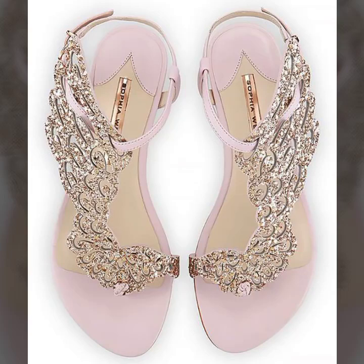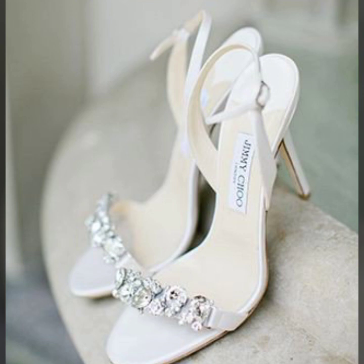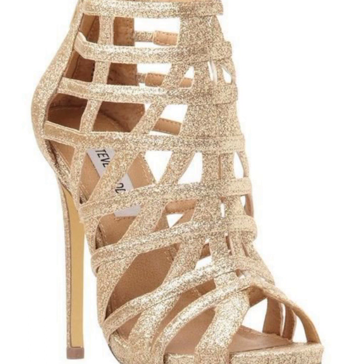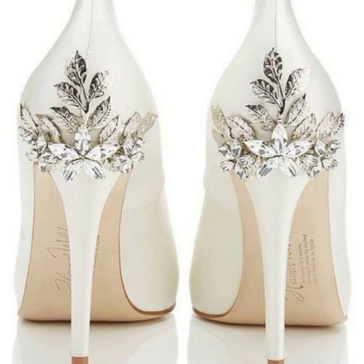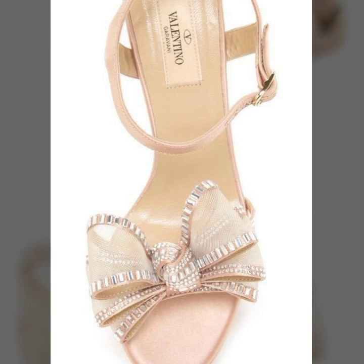Hey guys, welcome back to my channel Shopping World. In this channel you get all the latest shopping ideas on a daily basis. In today's video you get all the latest updates of fashion jewelry and footwear collection. So watch the video till the end and get the latest ideas. Hope you like this video. If you are new to my channel, please subscribe and press the bell icon to get all the latest updates.